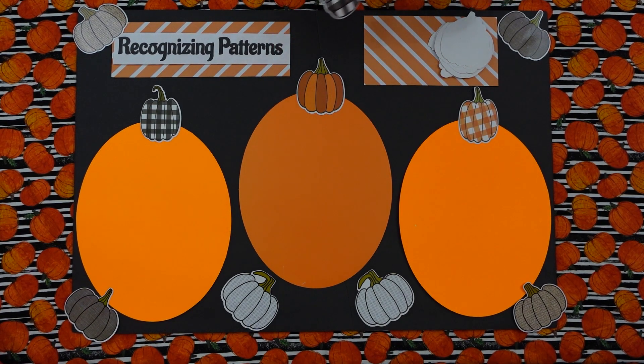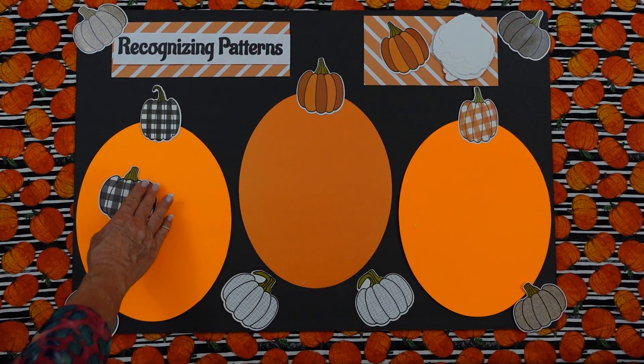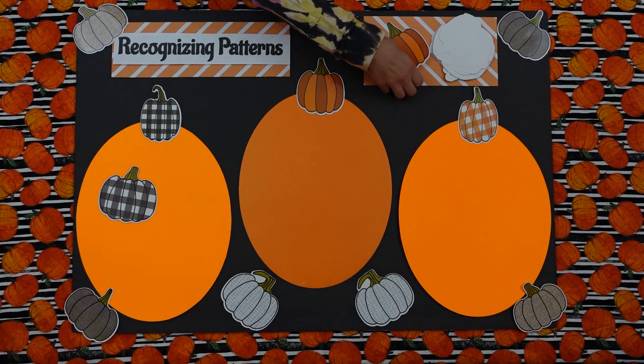Where does that one go? There. Perfect. Nice job. Isabella, your turn. Where does that one go? Right here. Nice.